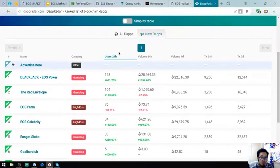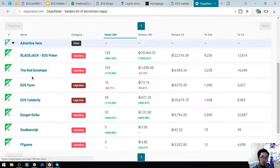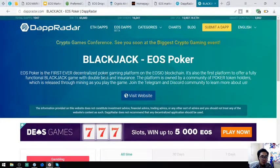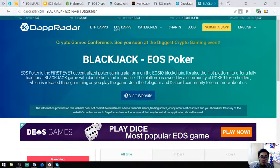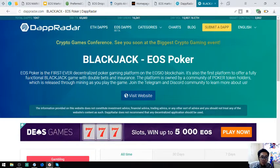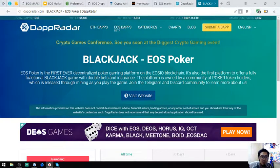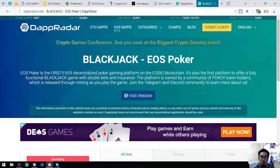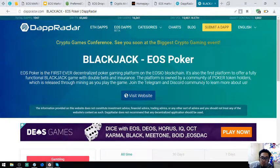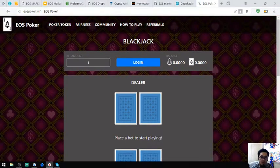Let's check some of the items here. For example, Blackjack Poker. This poker is the first ever decentralized poker gaming platform on the EOSio blockchain, and also the first platform to offer a full functional blackjack game with double bets and insurance. The platform is owned by a community of poker token holders, released through mining as you play the game. Join the Telegram Discord community to learn more.